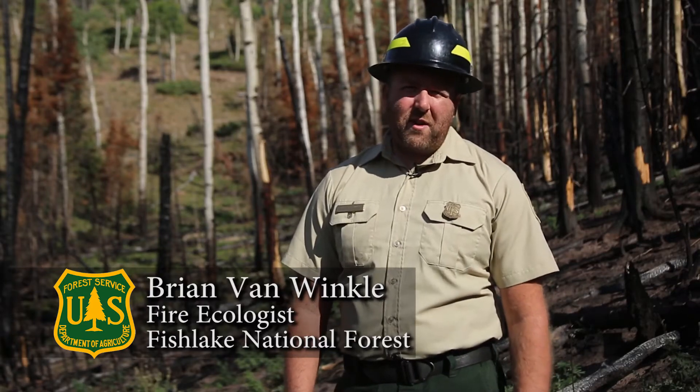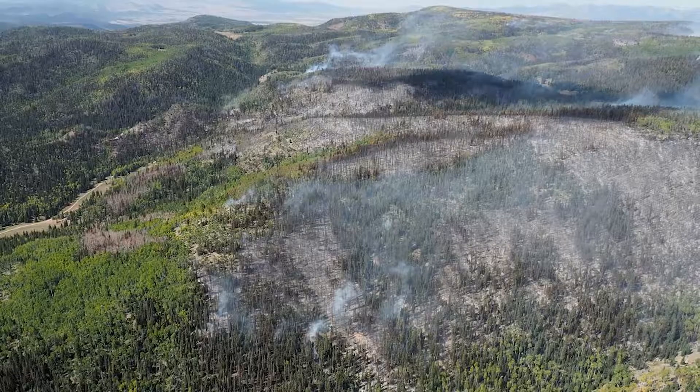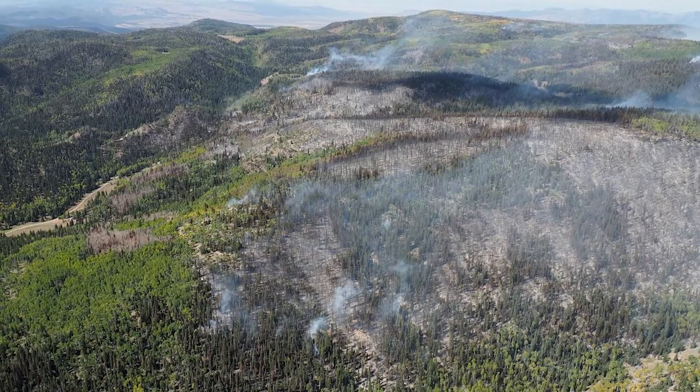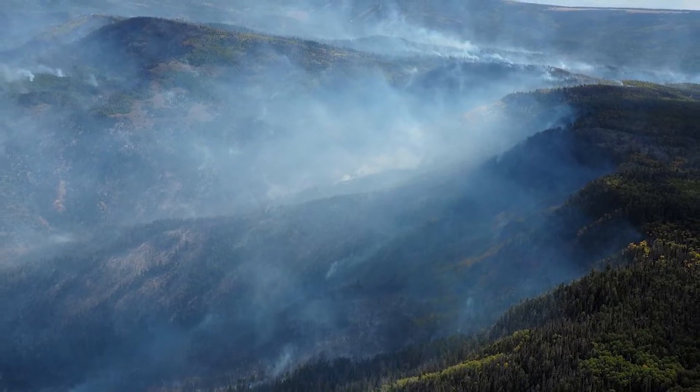We're standing here in the Briggs Fire, which burned on the Beaver Ranger District of the Fish Lake National Forest in August and September of 2016. The Briggs Fire was a lightning-caused fire. It started in mid-August, and because of how steep the terrain was and how many dead trees there were, a decision was made to manage this fire for various benefits and keep firefighters safe, as opposed to extremely aggressively suppressing the fire. Its perimeter ended up being about 8,800 acres, of which about half actually saw fire.